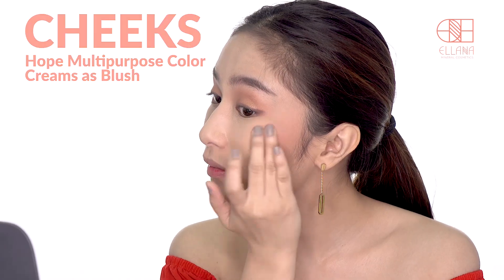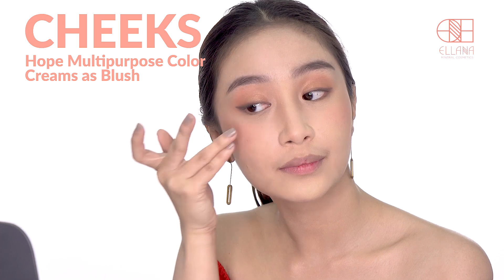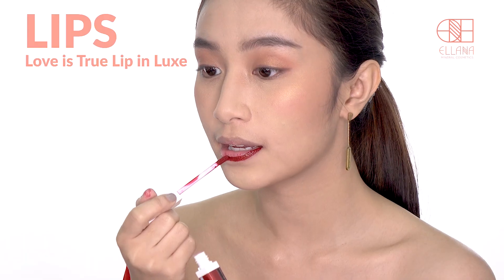Next, use Multi-Purpose Color Cream in Hope as your blush. Dab lightly on the cheeks. Apply Love Is True on your lips.